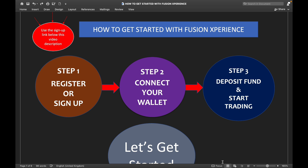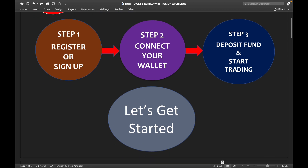Step one of this video is how to register or sign up. Then I am going to do another video — step two — on how to connect your wallet. The third video will be how to deposit your funds and start trading. Let's dive right in and get started.